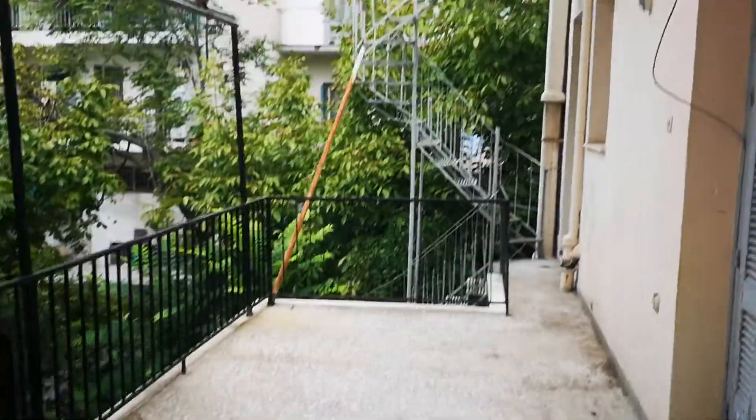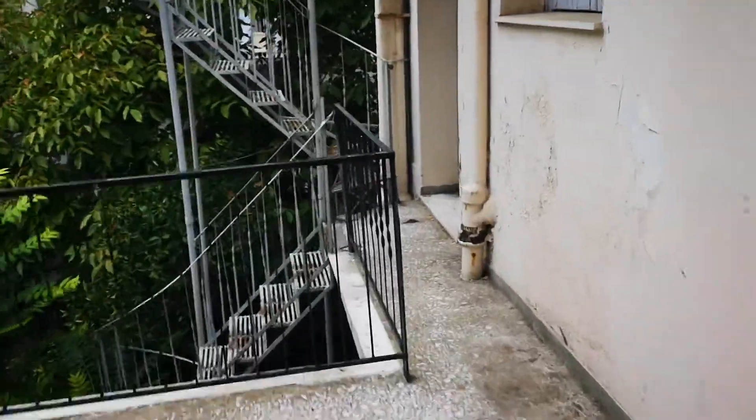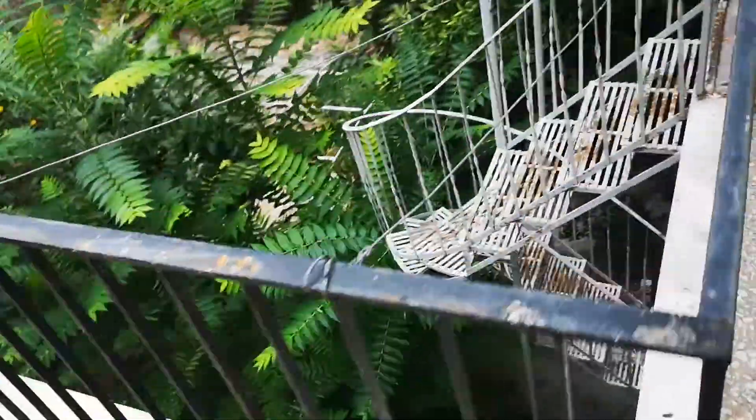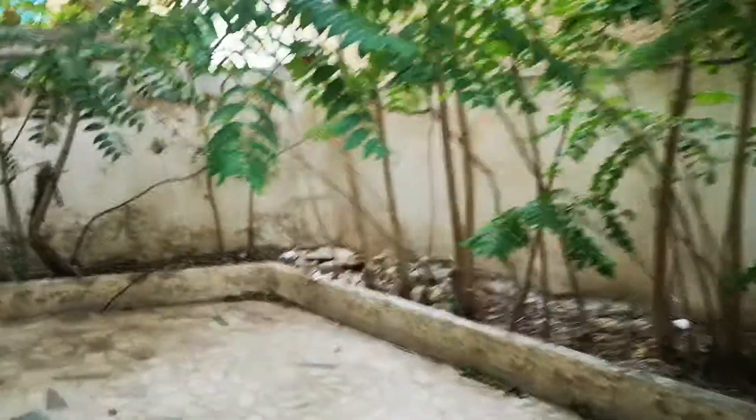This is the staircase that takes us to the roof and down into the garden. It's a very nice and neat garden. The building also has a basement apartment which is 43 square meters.